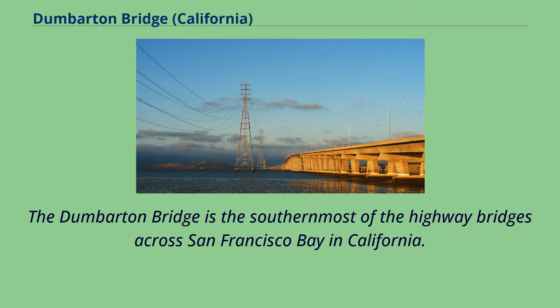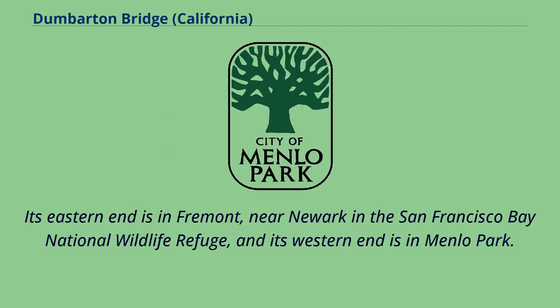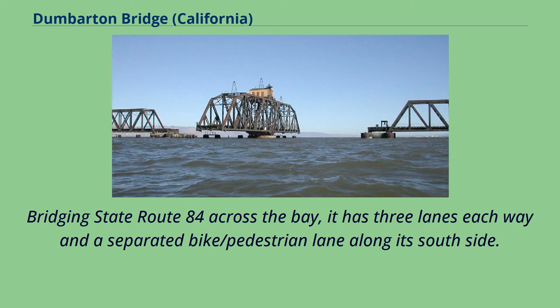The Dumbarton Bridge is the southernmost of the highway bridges across San Francisco Bay in California. Carrying over 70,000 vehicles and about 118 pedestrian and bicycle crossings daily, it is the shortest bridge across San Francisco Bay at 1.63 miles. Its eastern end is in Fremont, near Newark and the San Francisco Bay National Wildlife Refuge, and its western end is in Menlo Park. Bridging State Route 84 across the bay, it has three lanes each way and a separated bike/pedestrian lane along its south side.